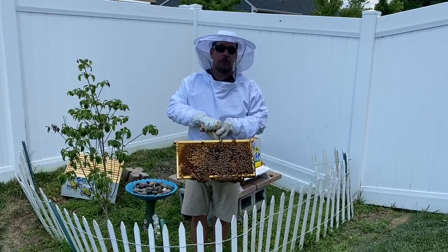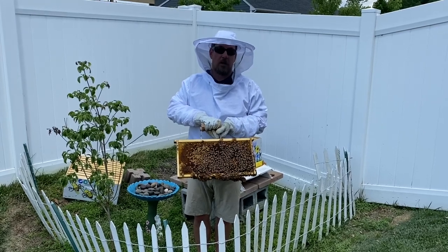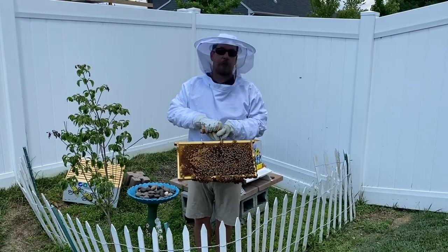Bees are very, very important. Bees are our friends.